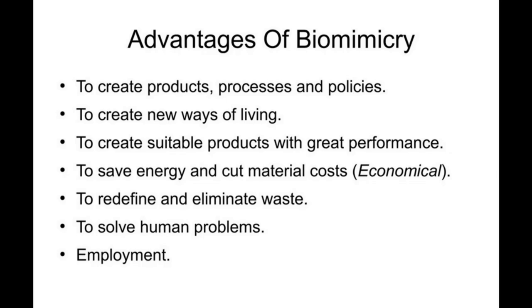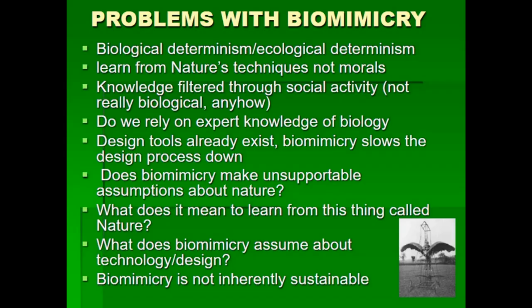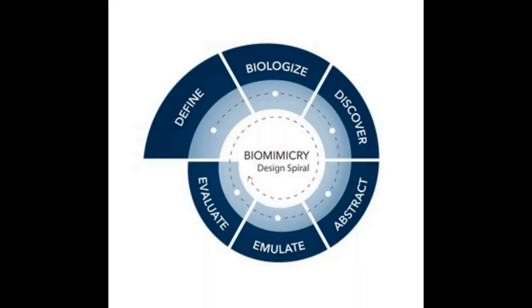Despite the promises of biomimetic wind turbines, challenges remain. Replicating intricate natural designs into functional, scalable turbines while maintaining cost-effectiveness is a serious hurdle. Rigorous testing and validation are crucial to ensuring the efficacy and safety of innovative designs.